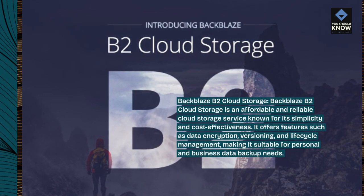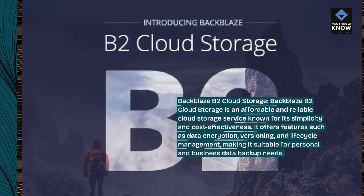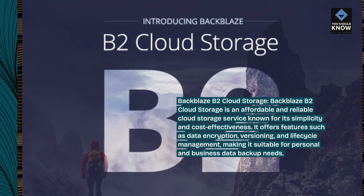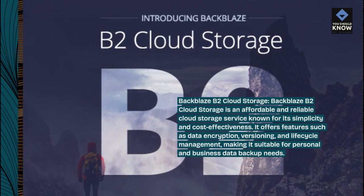Backblaze B2 Cloud Storage is an affordable and reliable cloud storage service known for its simplicity and cost-effectiveness. It offers features such as data encryption, versioning, and lifecycle management, making it suitable for personal and business data backup needs.